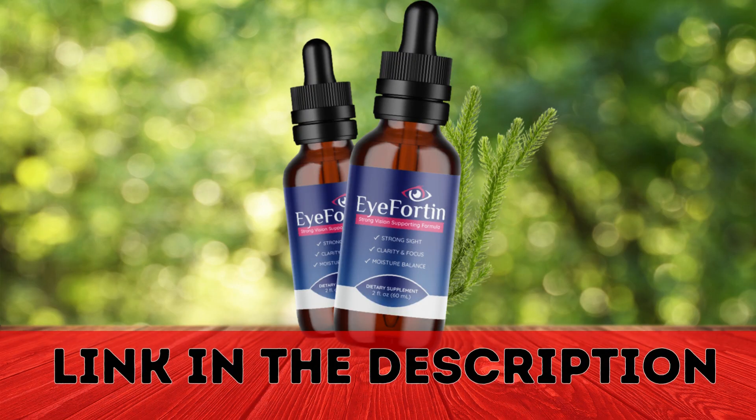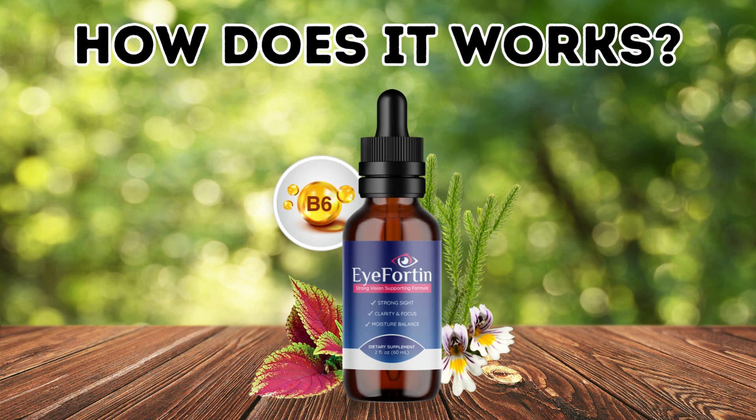The first thing you need to know about iForten supplement is: be careful with the website you're going to buy from, because this product is only sold on the official website. To help you, I left a link to the official website down below in the description of this video and also pinned in the comments. So what is iForten and does it actually work?